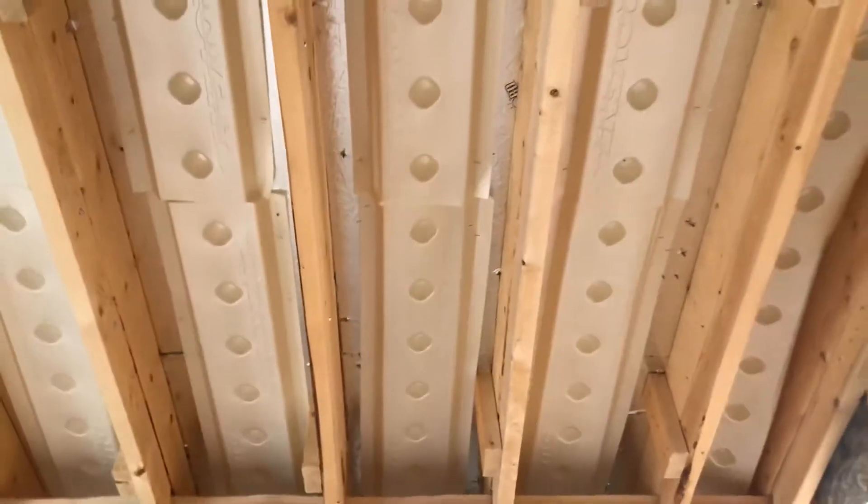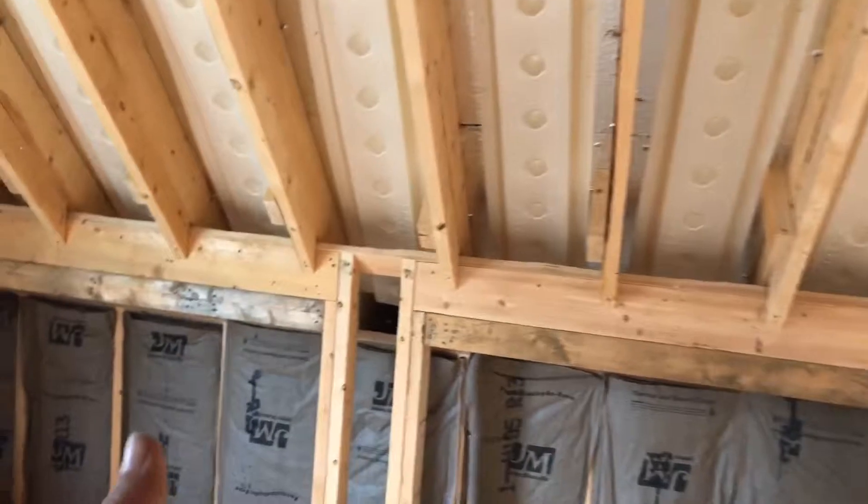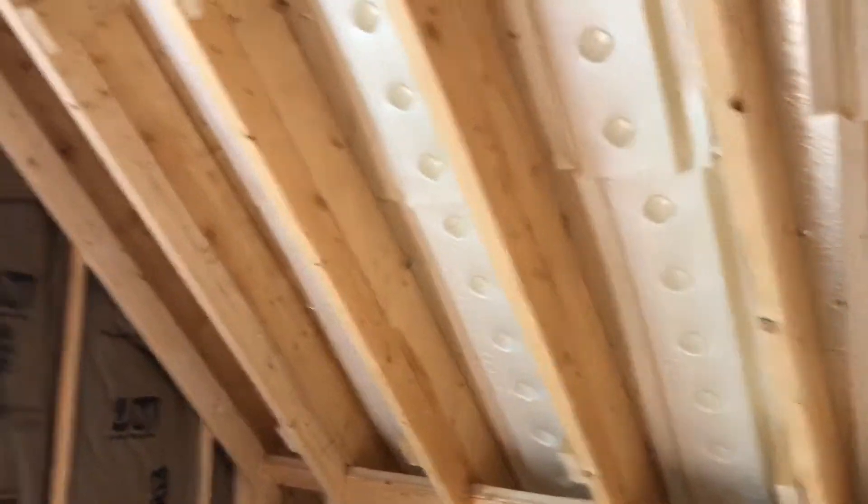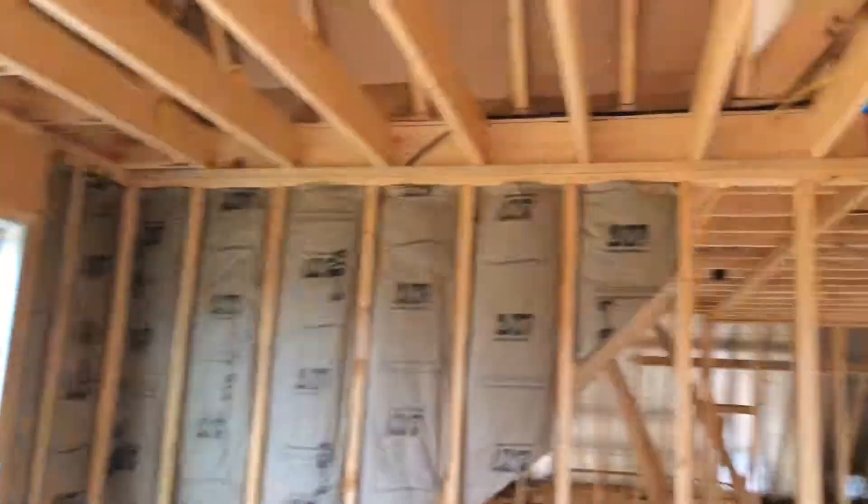They put these foam baffles in right here, and then the insulation goes over the top. That allows the air to breathe from the cornice outside up under those, keeping it cool so it can breathe and push the hot air out the top of the ridge vents. That concludes our activities for today. We'll be back out here in the morning at Eagle Creek to get the insulators started and get the stuff moved out of the garage. I appreciate everybody watching — go subscribe to our YouTube channel and stay tuned for more from Fry Tech Builders.